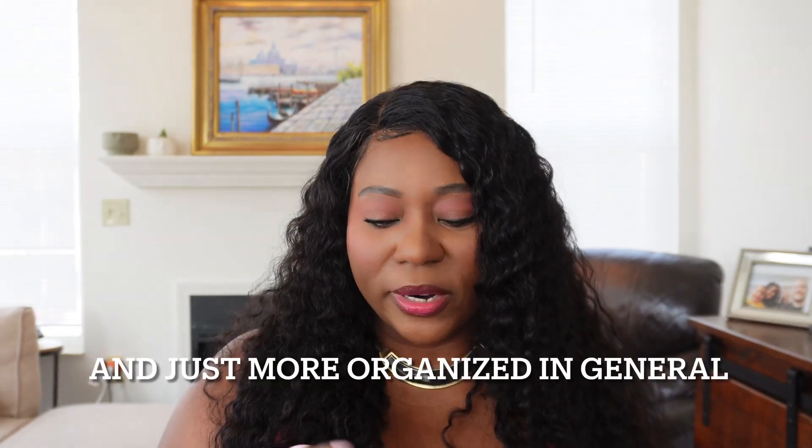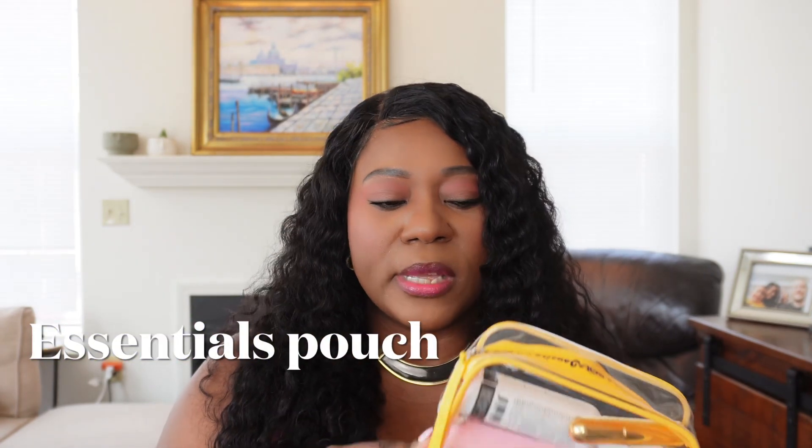I'm proud of myself because lately I've been organizing my things in my bag so they're easily accessible. I got this little pouch from Sephora when I bought the Sol de Janeiro bum bum cream set — it was a kit with shower gel and body mist — and I thought it was a cute little pouch I could use to hold some stuff in my bag instead of just throwing things in loose.